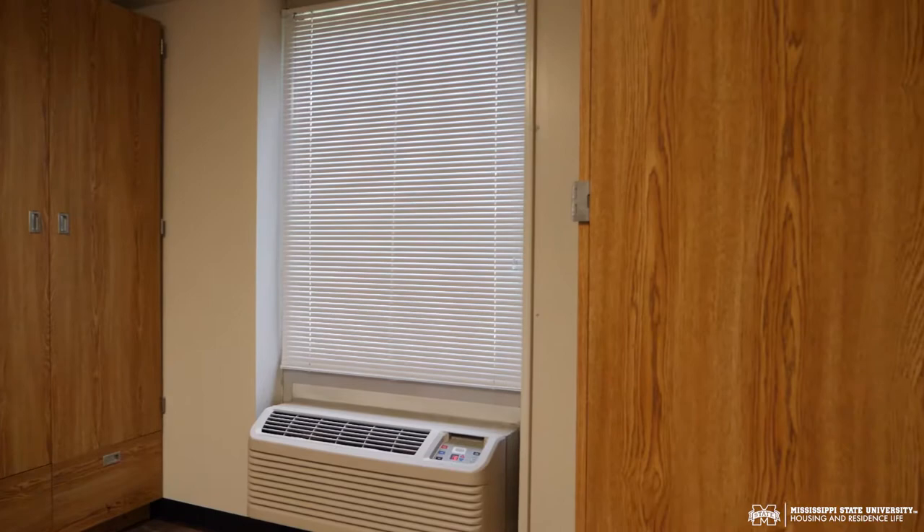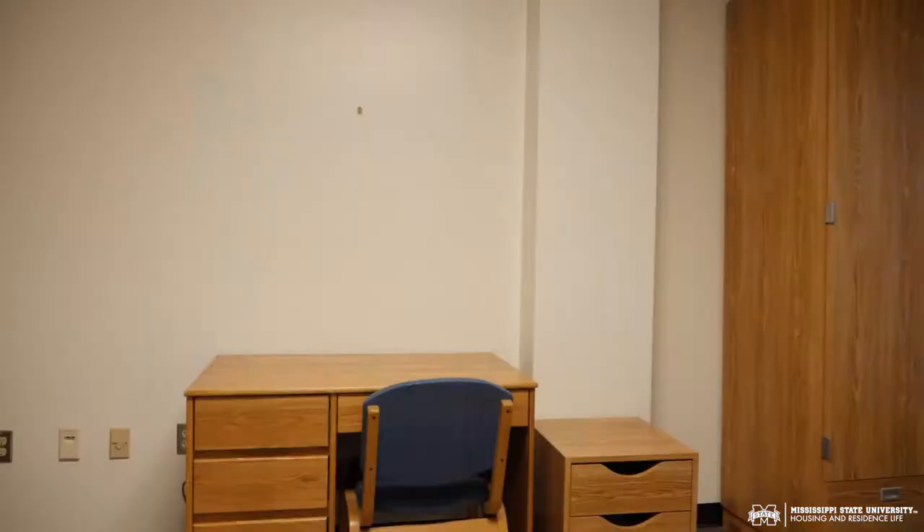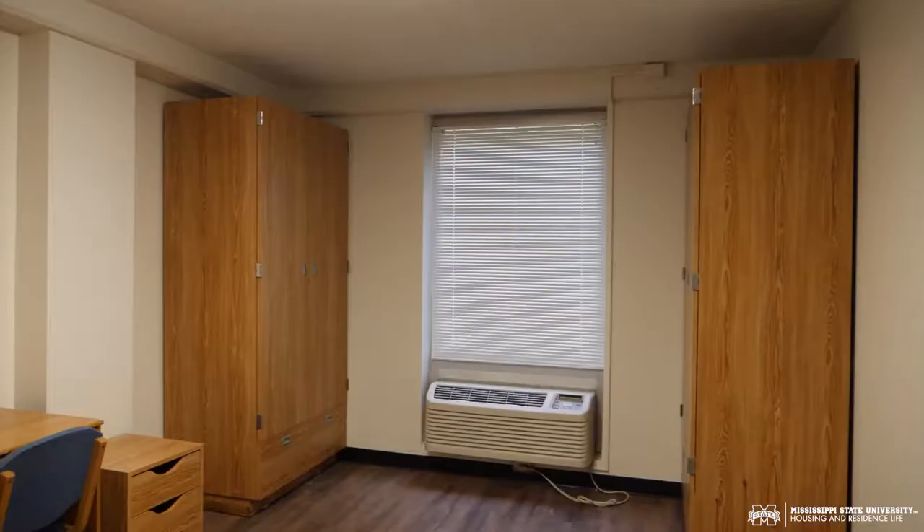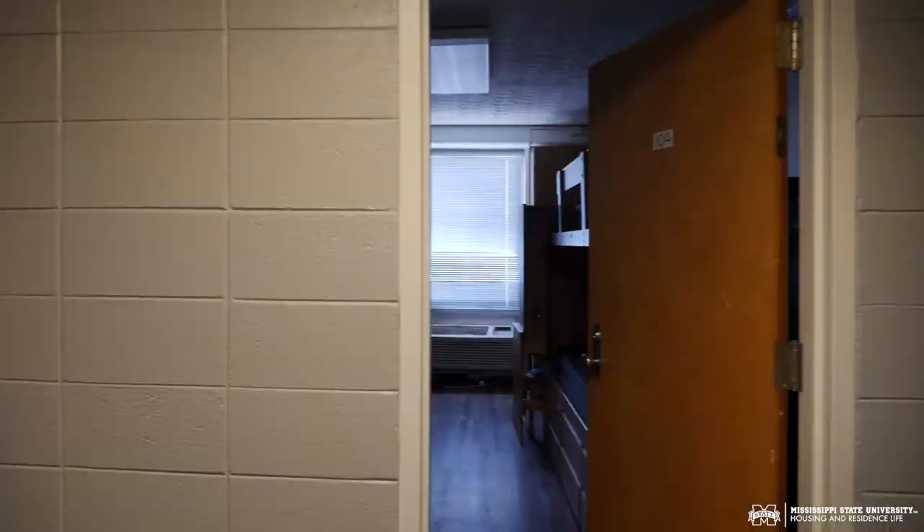In the bonus room we have it currently set up as an office, but you can change it to utilize the space however you see fit. Off of the bonus room is another entrance or exit that you can use leading to the parking lot.